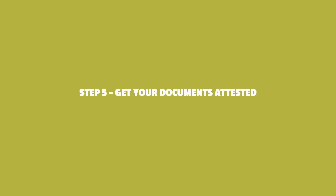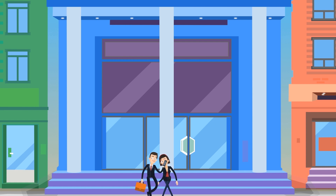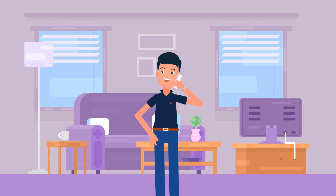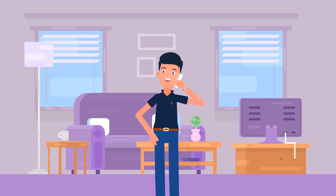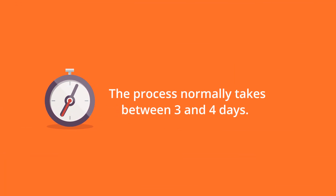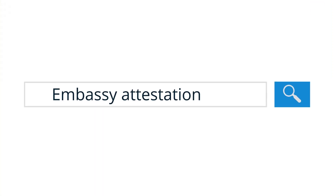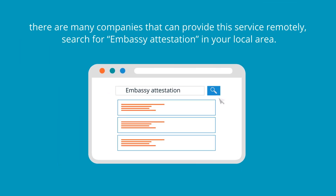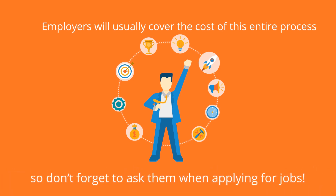Step 5: Get your documents attested. Take all your legalised documents to the embassy for the country in which you wish to teach, or the consulate nearest to where you live. It may be an idea to phone the embassy or consulate to inquire if the documents can be sent by post or whether you must present them in person. The process normally takes between three and four days. Once you've got the documents back you can then send them to your employer. If you can't get to the embassy in person, there are many companies that can provide this service remotely — search for embassy attestation in your local area. Remember, employers will usually cover the cost of this entire process, so don't forget to ask them when applying for jobs.